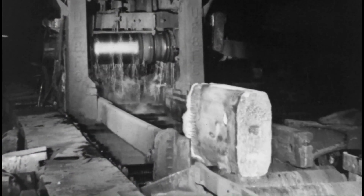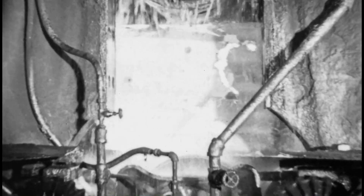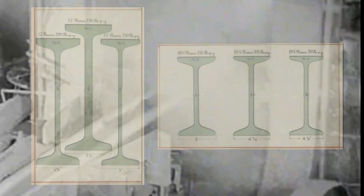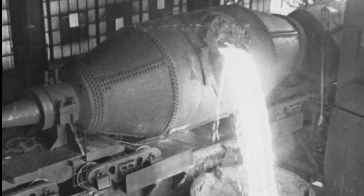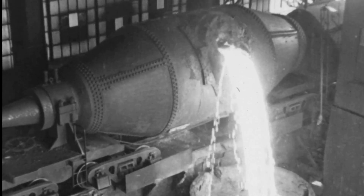In 1849, a French inventor named Alphonse Halbu shaped the future — quite literally. He rolled a bar of iron into the form of a capital I, creating the world's first I-beam. While the I-beam had the ability to revolutionize building construction, steel was still expensive. But this was about to change.